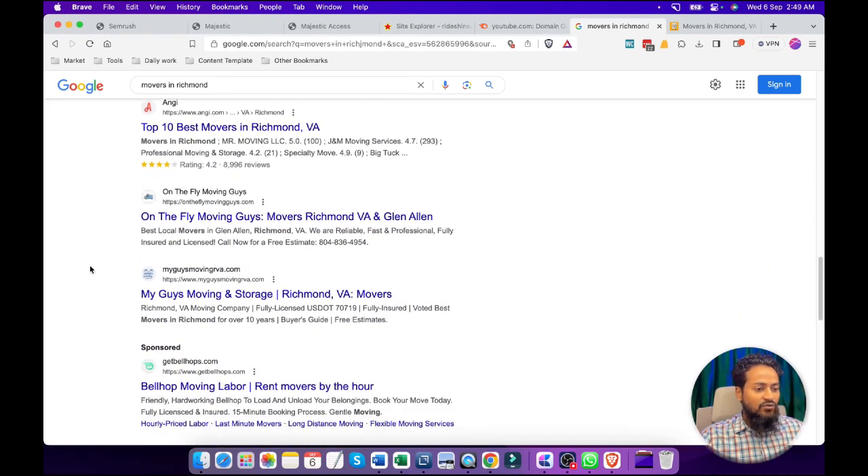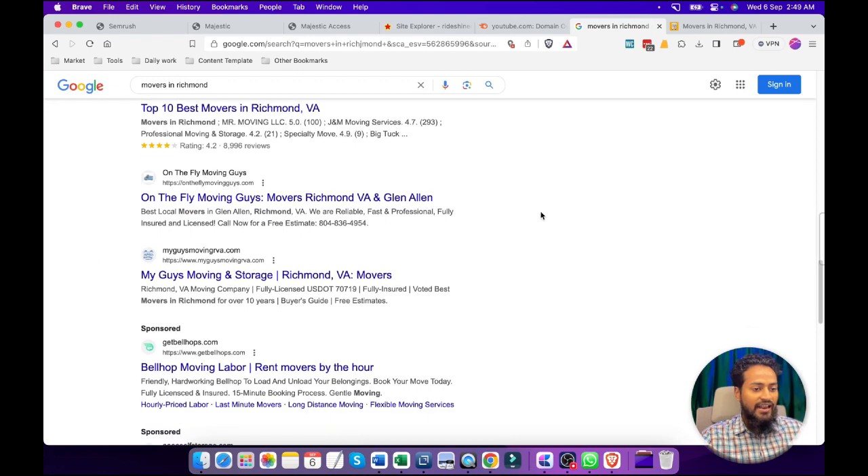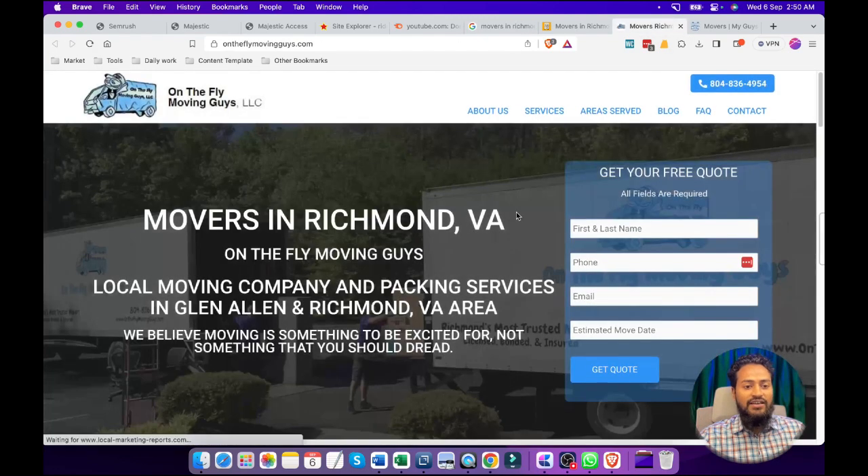Here we can see these are two sites ranking for their main domain. This is very important. When we search any query on Google, if we find a site that is ranking for only their homepage, that means this site is optimized for their homepage only. So this is a good opportunity for us — that might be a good competitor for our business. We will open them one by one and do research further to get more information about these sites.